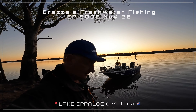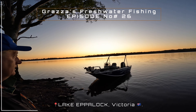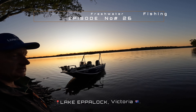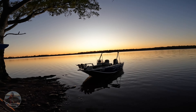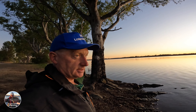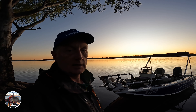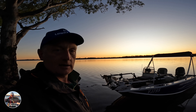Good morning viewers, Grazer here. What an absolute beautiful morning we've got — just hit summer, starting to get a bit of fine weather, which is really good. We're gonna go out this morning and just try and chase down the yellowbelly, just flicking lures. If that doesn't work, we'll have a bit of fun with the redfin, but stay tuned as we get out there amongst them.